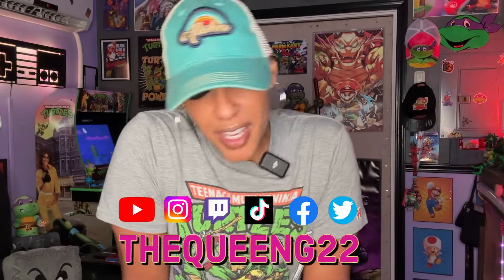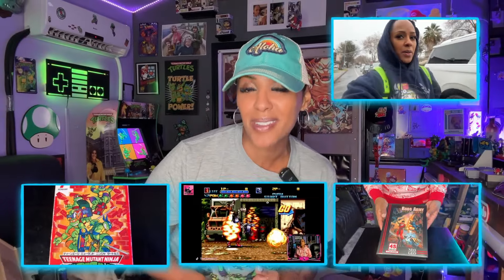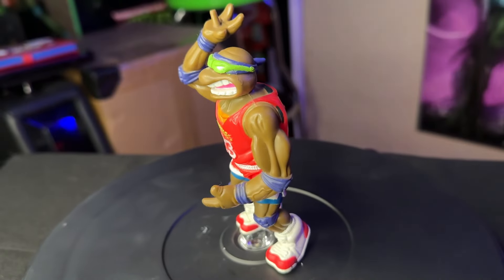What's up? I am the Queen G22 and you are now in the Lioness Den where I like to talk about Ninja Turtles, gaming, geek stuff, and travel. So if any of that's your vibe you're in the right spot, and today we're gonna talk about Slam Dunkin' Don.